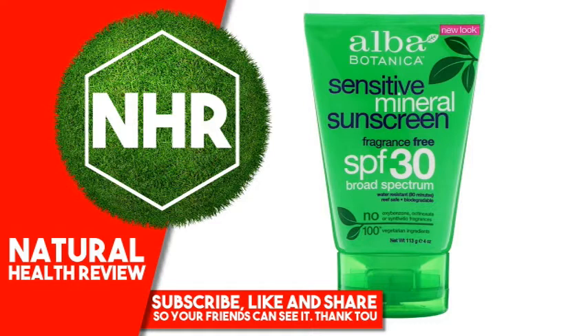Product Overview Description: Fragrance-Free, SPF 30 Broad Spectrum, Water Resistant 80 Minutes, Reef Safe, Biodegradable, No Oxybenzone, Octinoxate or Synthetic Fragrances, 100% Vegetarian Ingredients, Leaping Bunny. Very emollient and botanically moisturizing mineral sun protection.